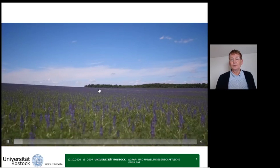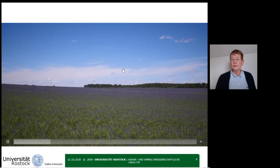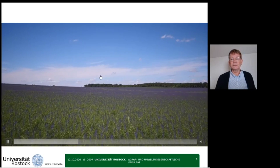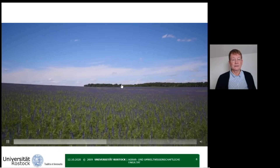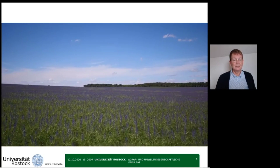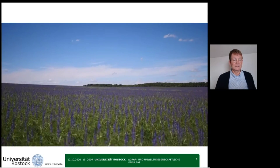However, the blue lupines have an important advantage over the other two species: they are largely resistant to the seed-borne disease anthracnose. This disease has resulted in yellow lupines being scarcely cultivated anymore, and white lupines are also less cultivated as a result.